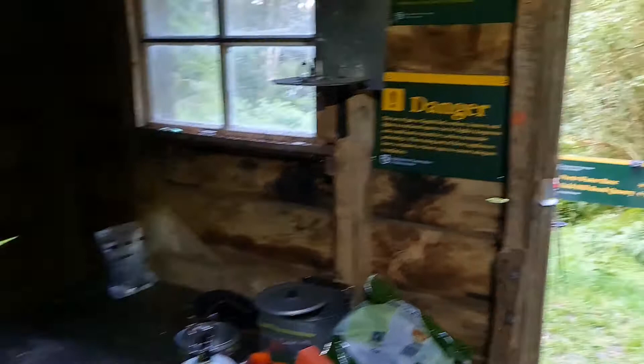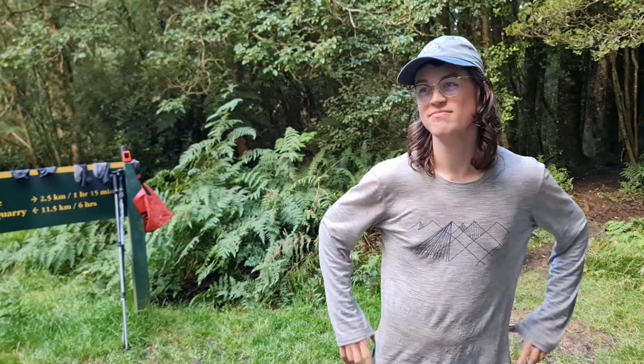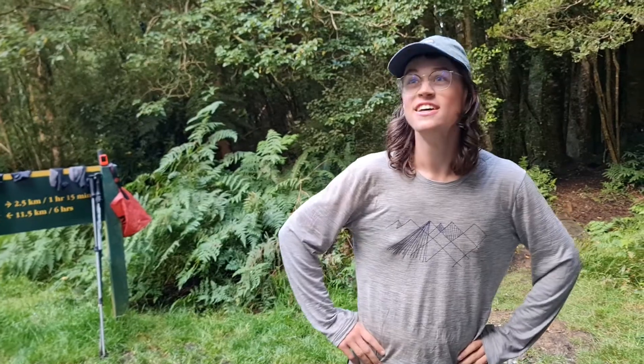The last hut on the Te Araroa and she's an absolute doozy. Would you agree with that there Seth? Oh yeah, probably two thumbs up. Two thumbs up — out of ten. Boom.